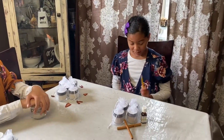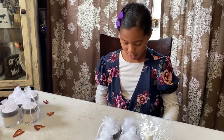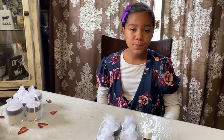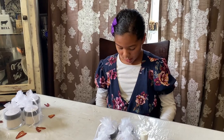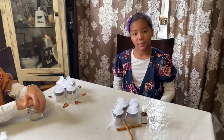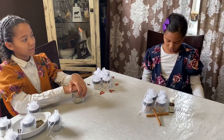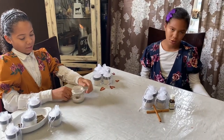Then we have bentonite clay, which whitens teeth and is good for your teeth and gums. We have baking soda, which whitens teeth and prevents bacteria from growing. And xylitol prevents bacteria from growing also, and it prevents new cavities from forming. And then we have calcium carbonate, which safely removes plaque and polishes your teeth.